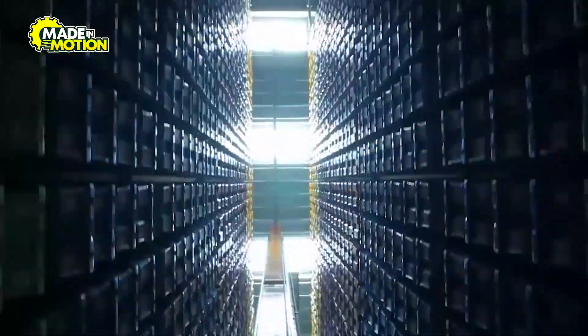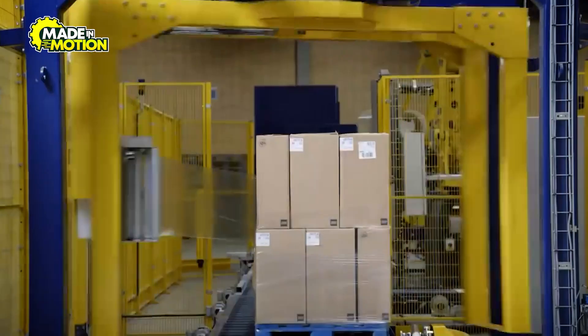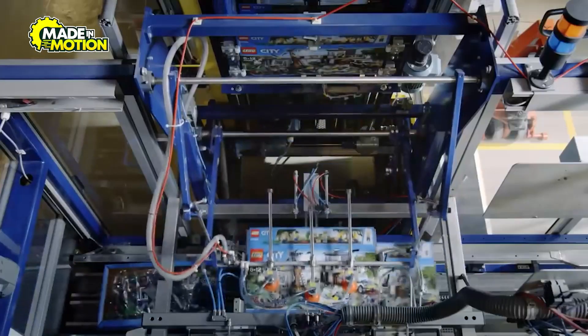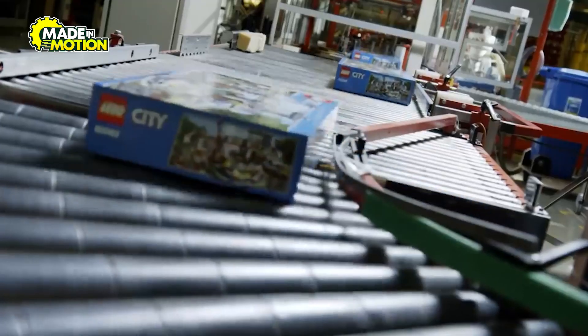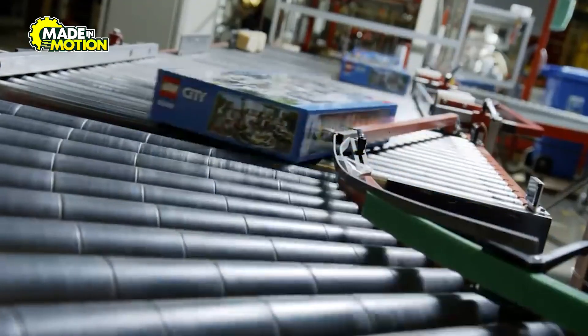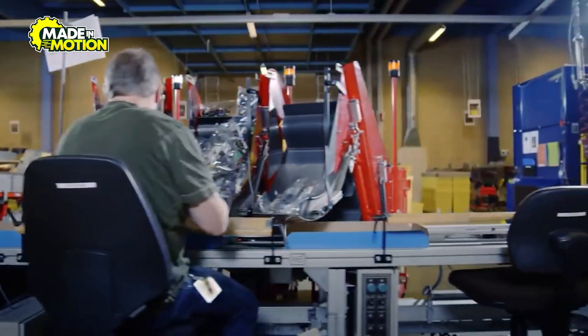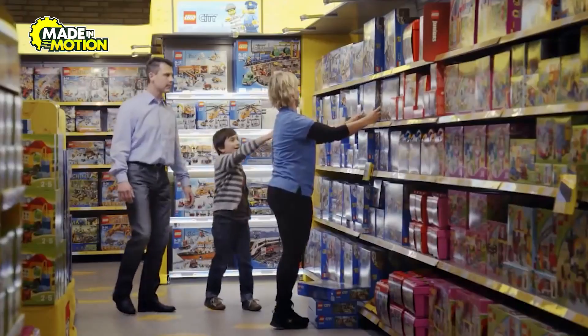Next, the sorted bricks are combined into kits. Lego uses automated systems to group pieces into individual bags, ensuring that every set includes the exact components required to build the intended model. The final step is packaging — Lego's iconic boxes are designed to be as visually appealing as they are functional, featuring vibrant artwork, step-by-step instructions, and a clear indication of the set's difficulty level. Before the boxes are sealed, they pass through quality checks, then are shipped to warehouses and distributed to stores and customers worldwide.